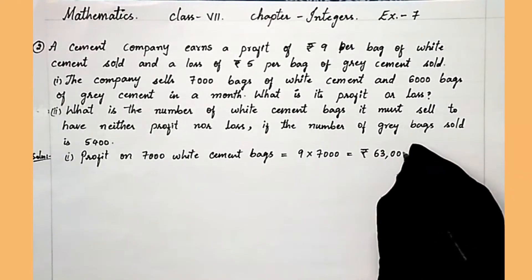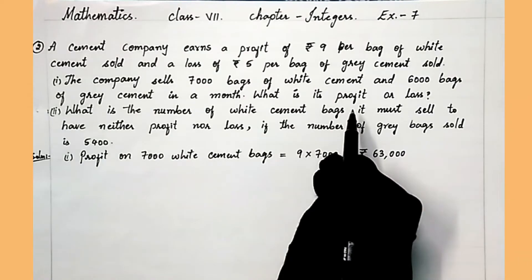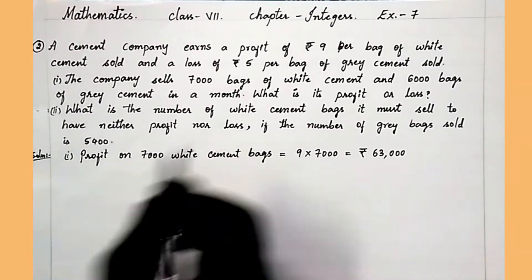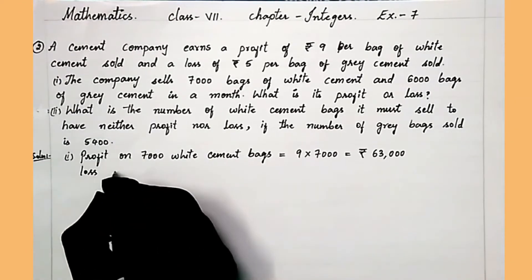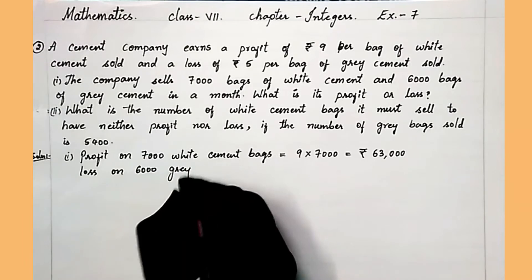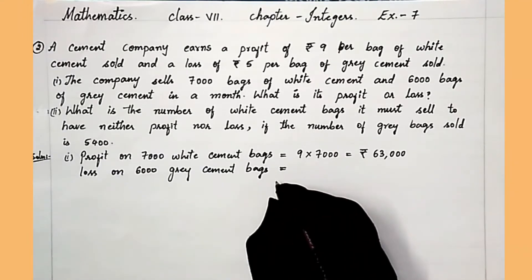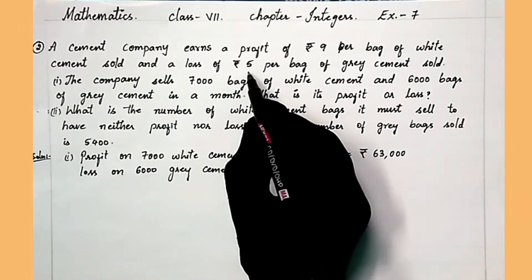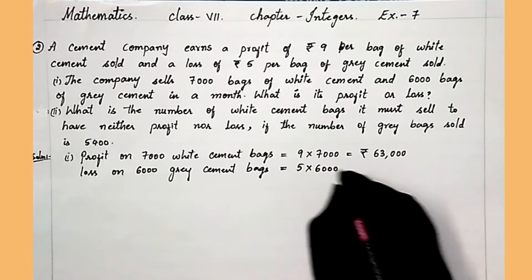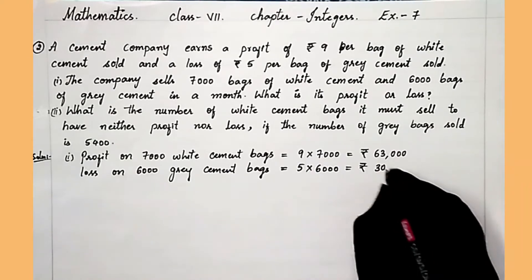9 into 7,000 is 63,000. It is selling 6,000 bags of grey cement, and on grey cement it is getting a loss. So, loss on 6,000 grey cement bags equals 5 into 6,000, which is 30,000.